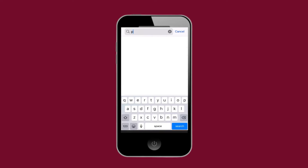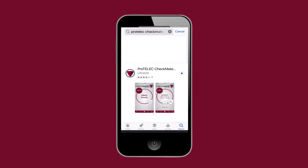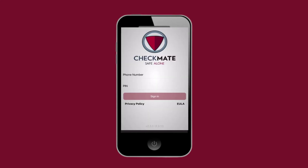In the iOS or Android app store, search for ProTelec Checkmate Safe Alone and look for the Checkmate logo. Install the app and confirm with your safety manager the phone number of the device and the four-digit PIN you will be using. Make sure to allow location tracking and write down or memorize your four-digit PIN. Now you're ready to start your safety checks.